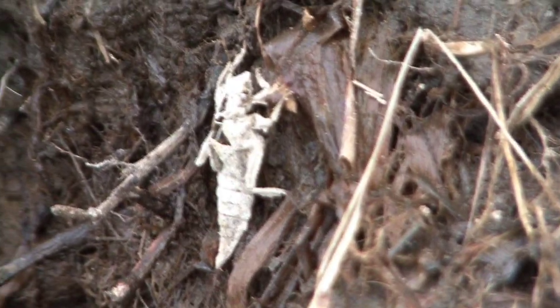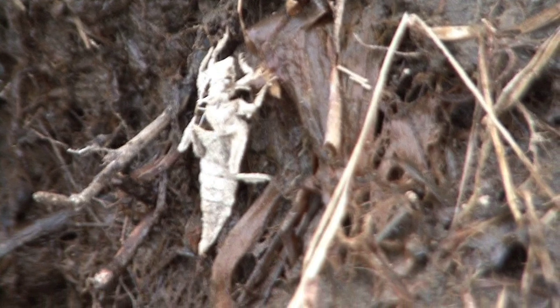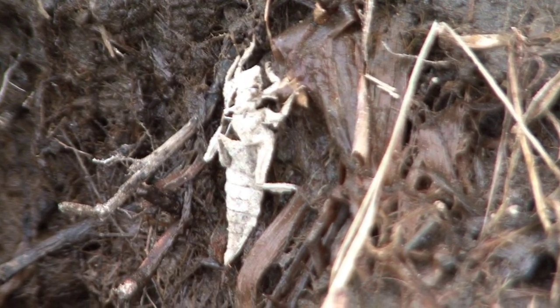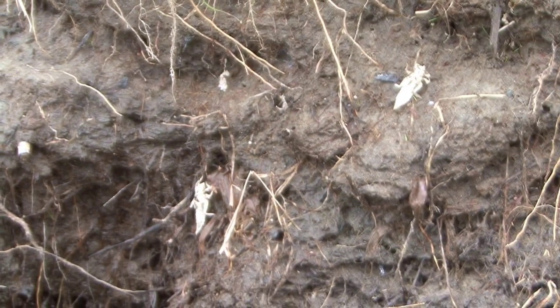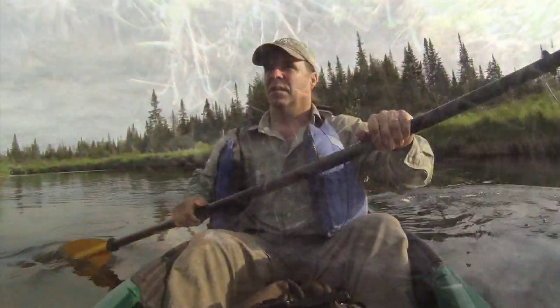Along the bank I spot what looks like white little insects, but closer observation tells a different story. This is actually the molted skin of a dragonfly larva. They have an aquatic phase where they live under the water as little hunters, then they crawl up onto a bank like this, molting their original skin, and turn into the dragonflies that we all know and love.